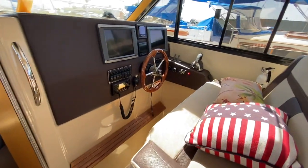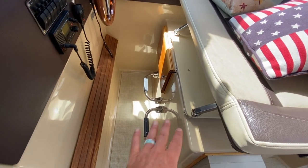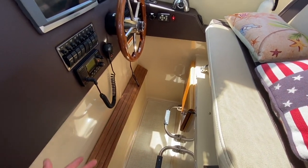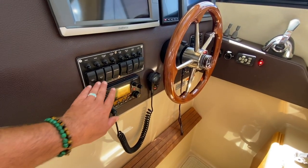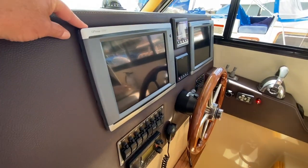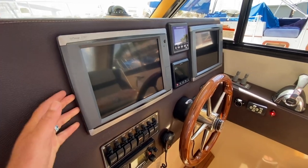Coming up to the helm, the seat is in the upright position. Nice steps allow you to gain access and have great footing. We have our Garmin VHF 200 here, all of our switches for our windshield wiper, bilge pumps, and what have you. Two really nice large Garmin 7212 GPS chart displays — you have two of those.